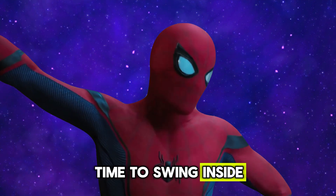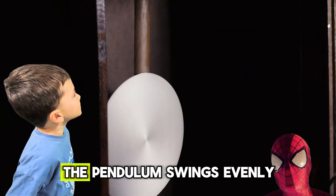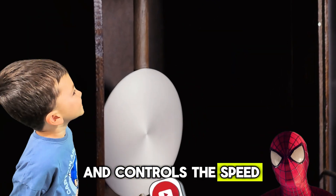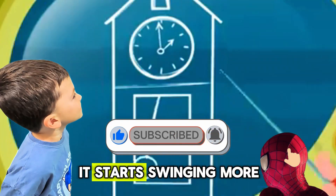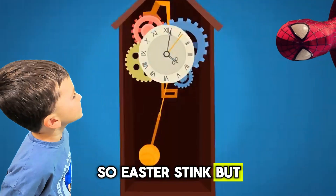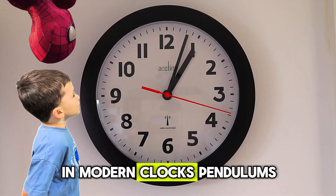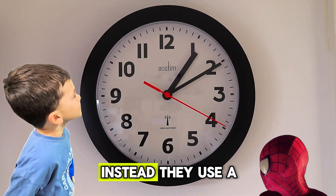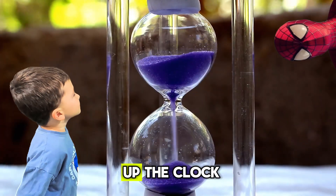Time to swing inside the clock and find out. In old clocks, there was something called a pendulum. The pendulum swings evenly and controls the speed of the clock hands. If you make it longer, it starts swinging more slowly and the clock slows down. But if you shorten it, the clock starts running faster. In modern clocks, pendulums are rare. Instead, they use a spring or an electronic chip. But you can still slow down or speed up the clock.